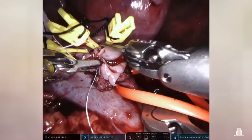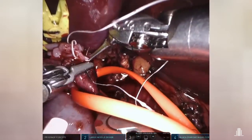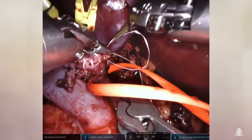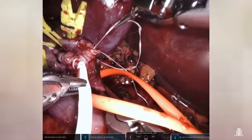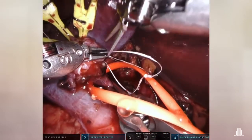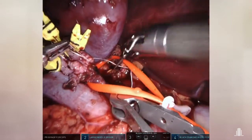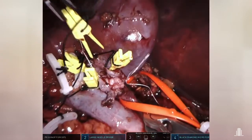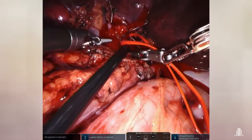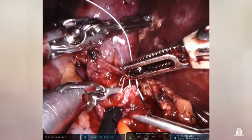The anastomoses are constructed in a running fashion suture using Gore-Tex 6.0. Unclamping of the branches and renal artery, objectifying a small bleeding that requires a second clamping and the placement of hemostatic dots.